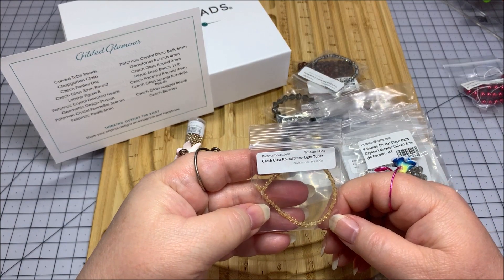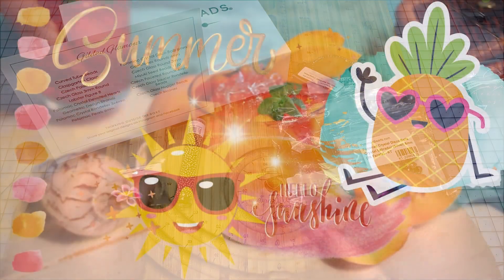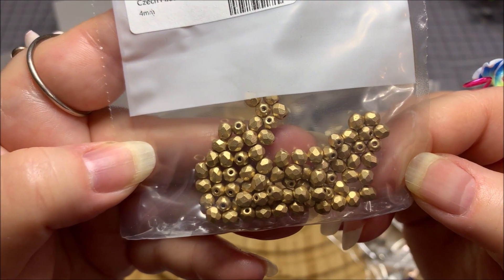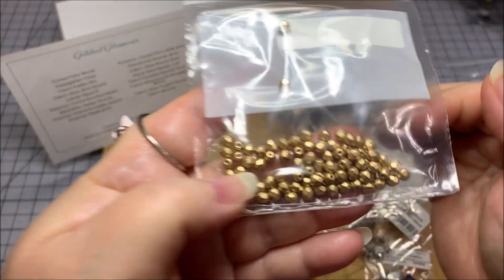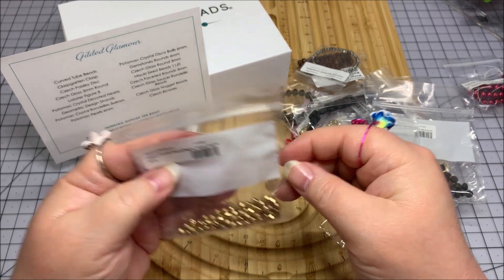Then we have a Czech glass round 3mm light topaz. It's gonna be a golden summer, I guess. Czech faceted round beads, Aztec gold — those are cool, I don't have any of those. They're really neat. Let's see, that's a 4mm size.